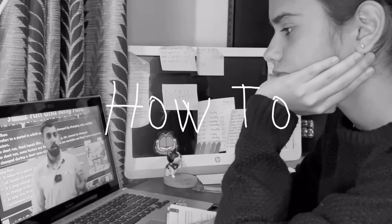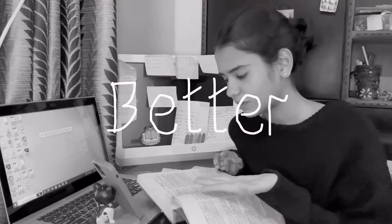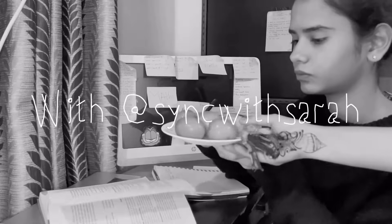Hey guys, welcome back to Sync with Sara. Today I'm filming another one of those videos which I would have absolutely killed for a year ago — study tips. Seriously, Sara, you can find that anywhere? No — most of these tips are actually directed towards 11th graders.